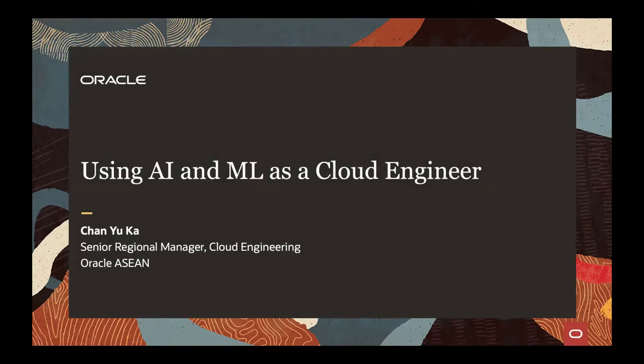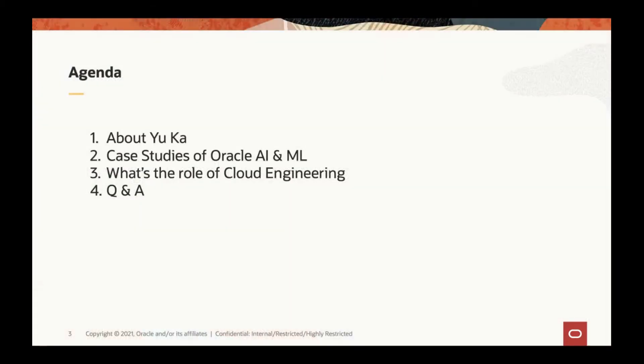Good afternoon everyone, thanks for joining the session today. My name is Yuka from Oracle. Today I will share with you some case studies on how Oracle cloud engineers are using AI and machine learning technology to help our customers solve their business problems. The agenda includes a bit about myself, some case studies, the role of cloud engineering in Oracle, and time for Q&A.